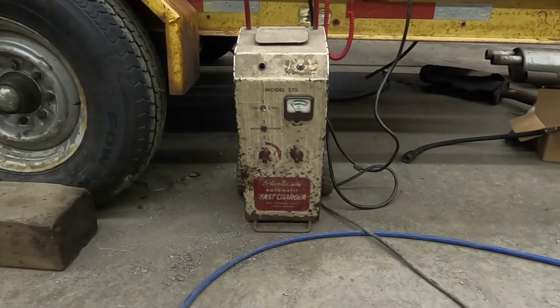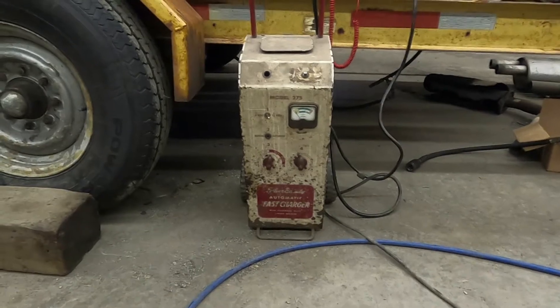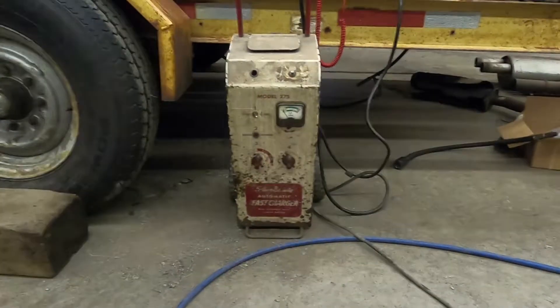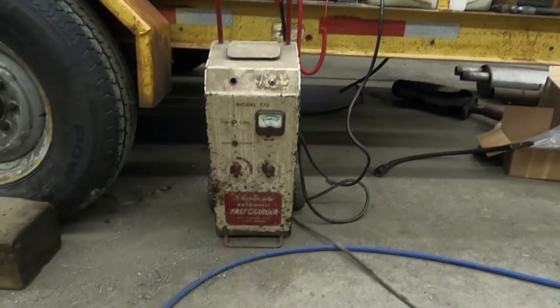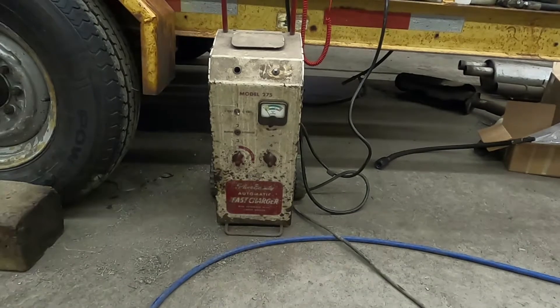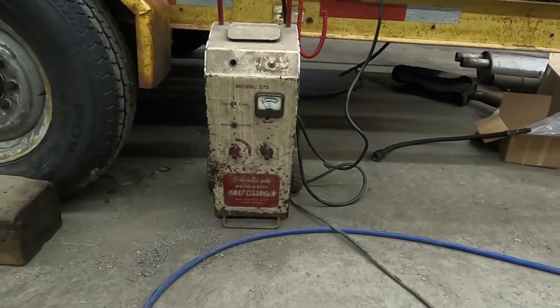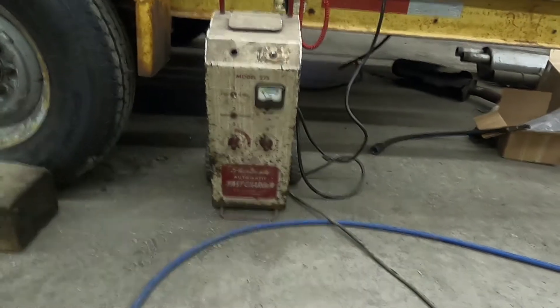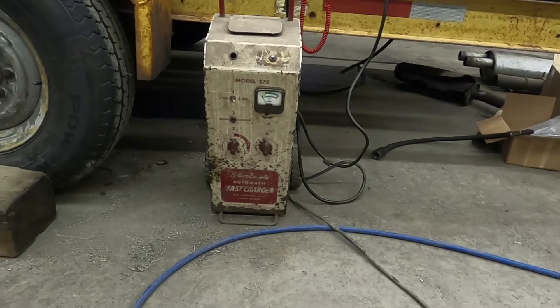It was probably purchased around 1955 — somewhere in the mid-50s. 12-volt battery systems were actually new at that point. I was using it today, which means it still works. Let's say it was 1955, because I'm thinking that's about right, and I know it was pre-1959 for sure.